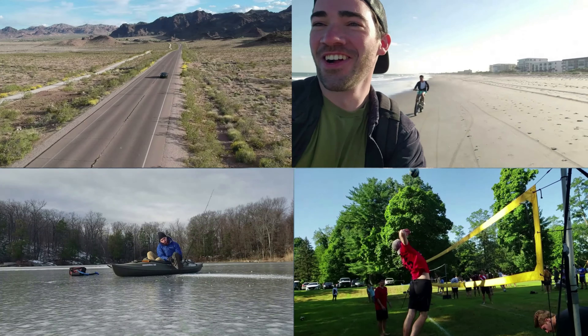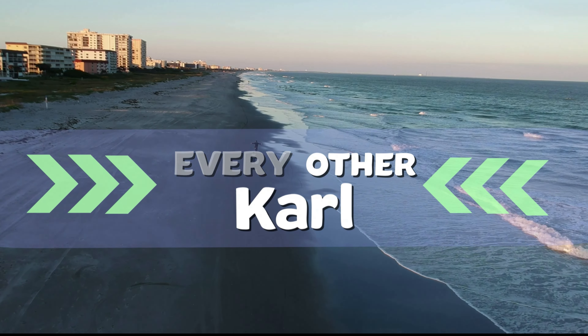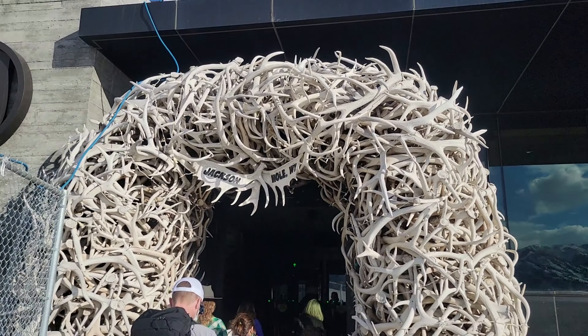Welcome to Wyoming. Welcome back to Every Other Carl. I'm Carl and I just came out to Wyoming, and I'm going to be here for a few days.